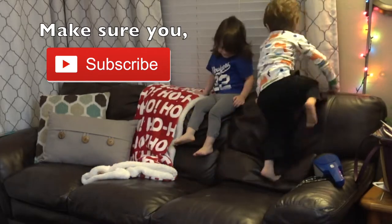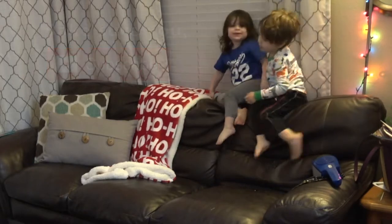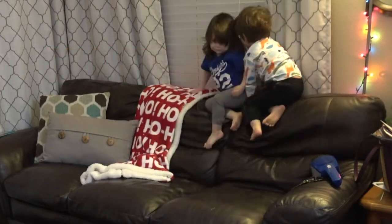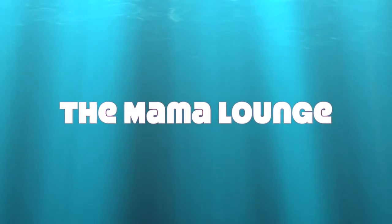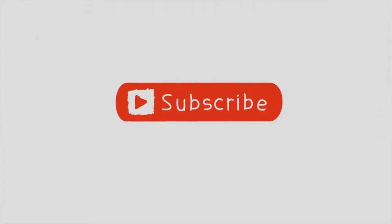Please make sure you subscribe to my channel so you don't miss a beat over here. And don't forget to like or comment so they know that you stopped by — I love hearing from you. Thank you so much for watching and I will see you guys in the next video. Bye!